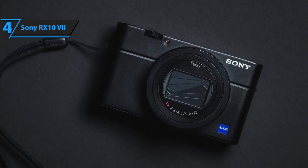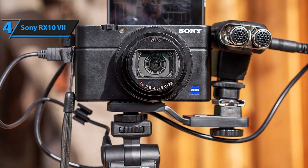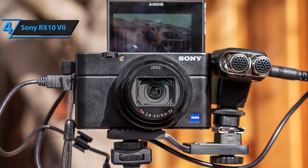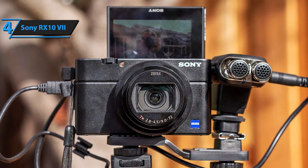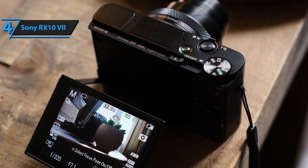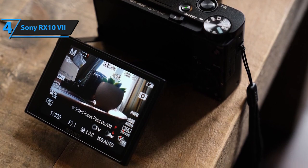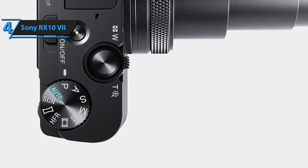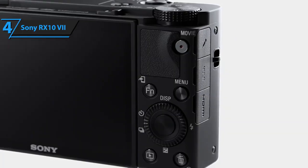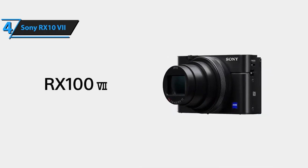The RX10 IV has a total of 357 AF points with phase detection in the focus plane, which is the best value in that category, covering a total of 68% of the frame. They are complemented by 425 points of AF with contrast detection, and AF is achieved in just 0.02 seconds, which is the fastest in the world. The camera supports internal recording of 4K videos with full resolution readings and no pixel connection. Smooth and stable AF is the result of advanced AF algorithms, and real-time tracking for humans is now also available for movies. With HLG Hybrid Log-Gamma, you can enjoy HDR images by simply connecting the camera to a Sony TV that supports HDR HLG via a USB cable.